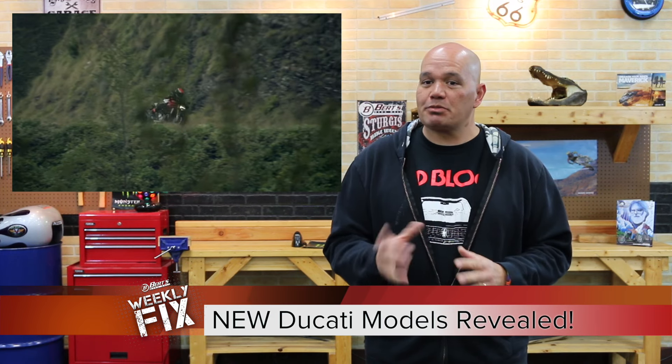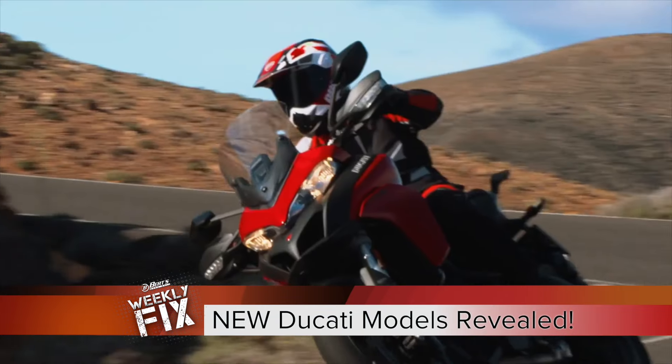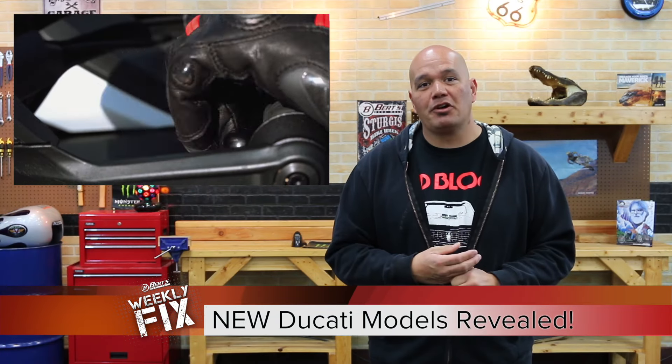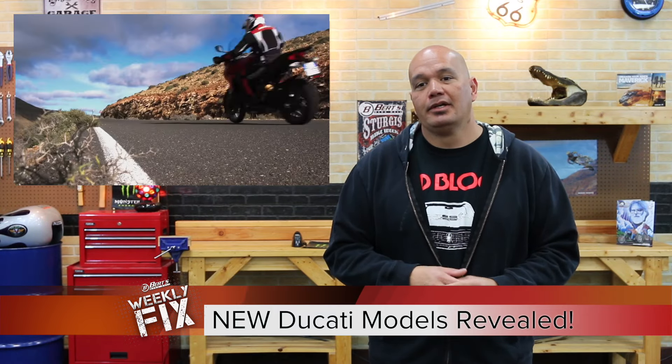The other one, and this one's just some spy shots, is a Multistrada in the 950 platform. The one that I was kind of scoping out, one that I like — 19-inch front wheel, gives you the option of knobbies both front and rear that way. And this one's doing about 113 horsepower. So hopefully we will see those things this spring.